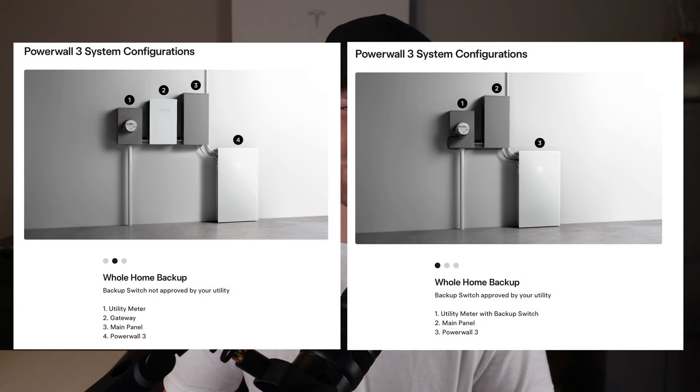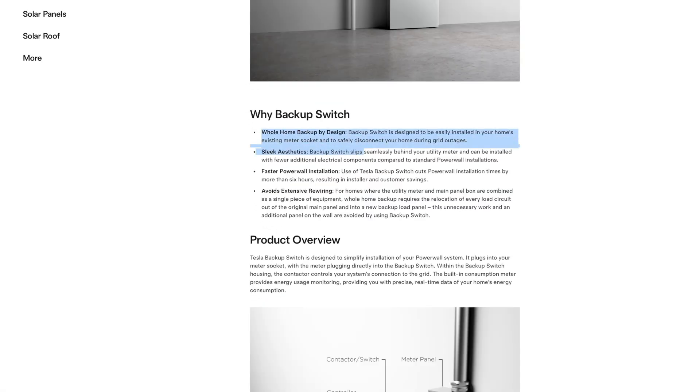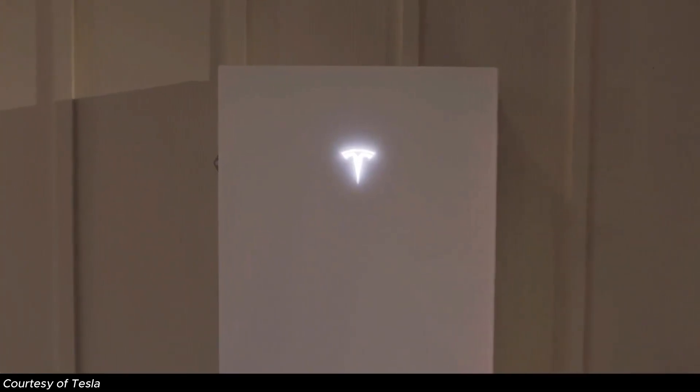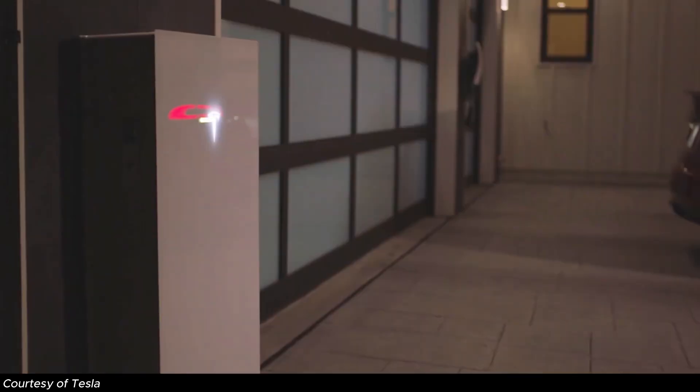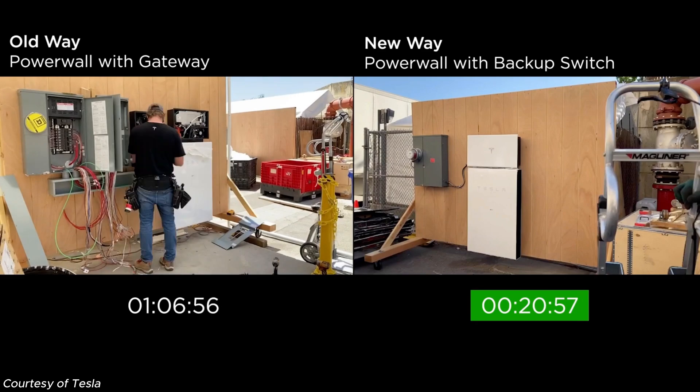Tesla has two installation methods depending on which transfer switch is used. We can install with the backup switch if it's approved and possible — Tesla's approved utility list is in the description. Qualifying factors include your electrical panel being rated for 225 amps or lower, and being able to back up every single load in your main service panel, including EV chargers, AC units, pool pumps, and so on. When installed with the backup switch, this gives Tesla an unbelievable competitive advantage. It creates the cleanest-looking battery install in the market — whole-home backup with an integrated inverter taking up only two feet of horizontal wall space — and also creates the lowest-cost battery installation in the residential market due to labor and materials saved, since we don't need to relocate backed-up loads into a new critical loads panel.